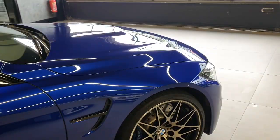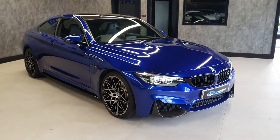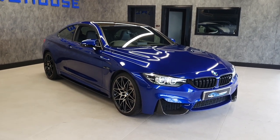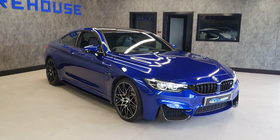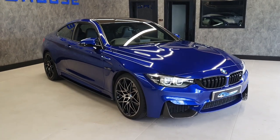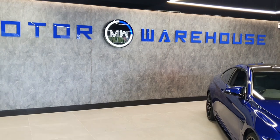If you're looking at an M4 Competition, you know what this is. The fact is this is a San Marino Blue M4 Competition coupe — there's not many of them about, especially in this color, and the mileage is extremely low, as a lot of these have done much higher miles. If you are interested, please call us, email us, or visit our website today.